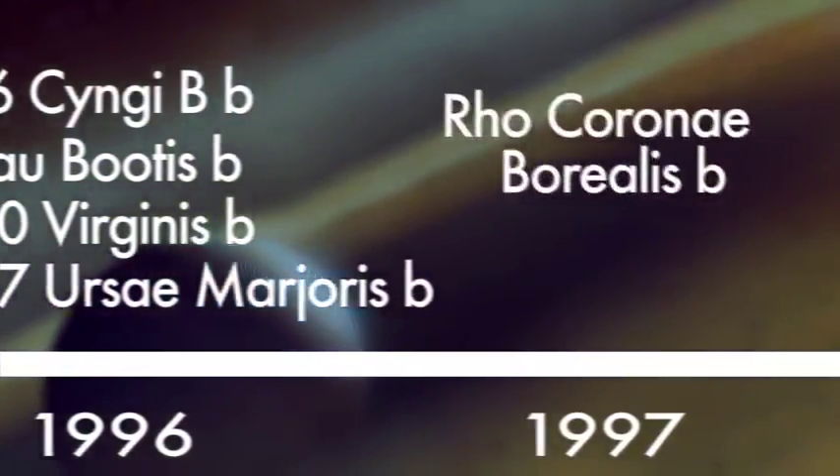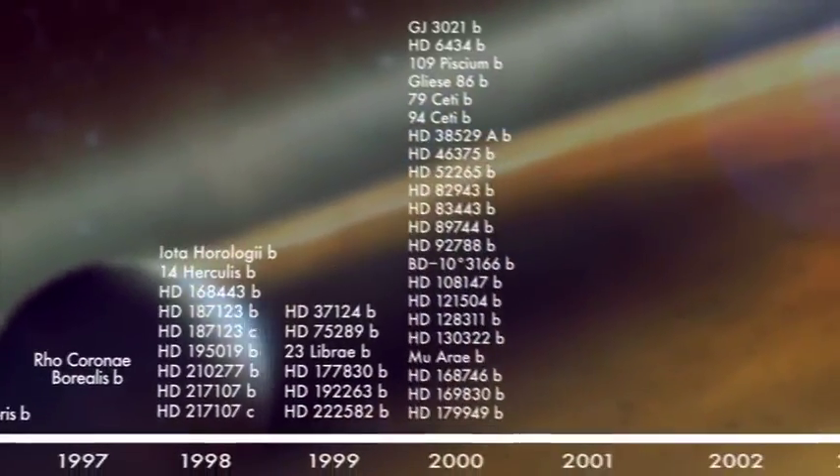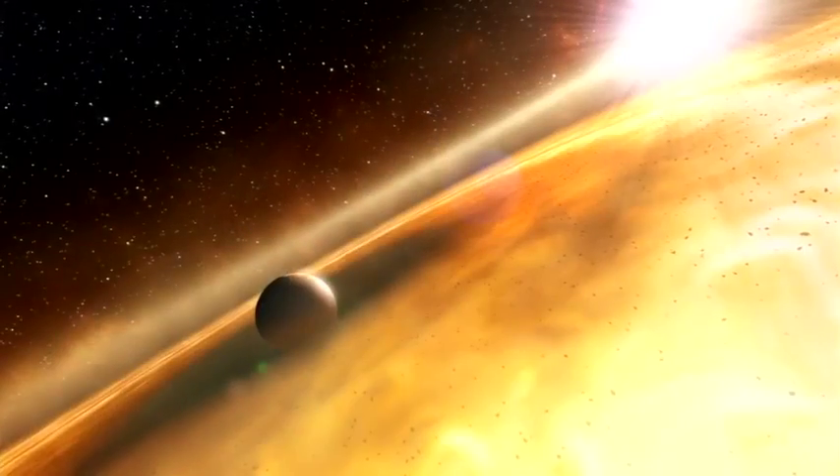The study of exoplanets is only a little over 15 years old. We've discovered more than 400 extrasolar planets now. We're still just beginning to understand how the processes that formed our own solar system also form these other really diverse types of planets.